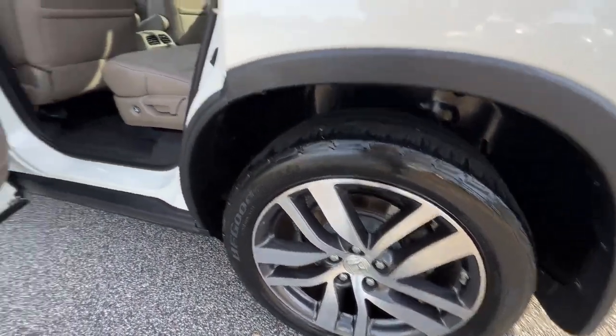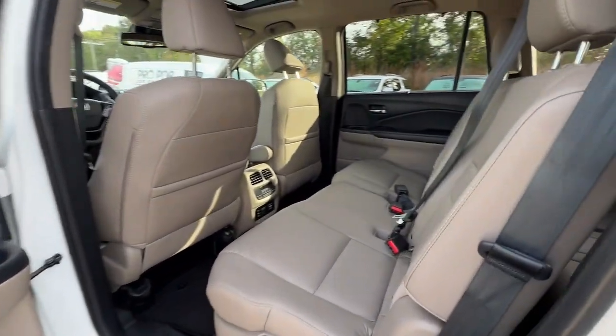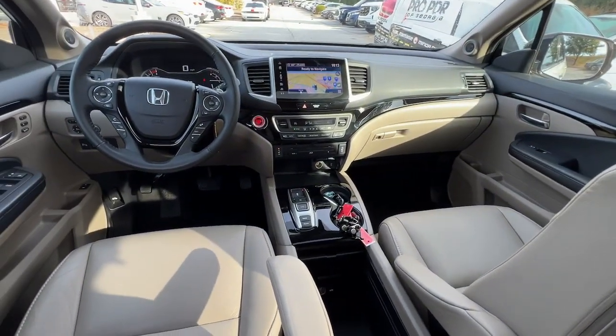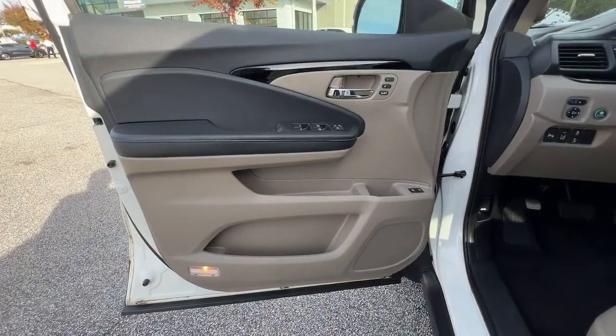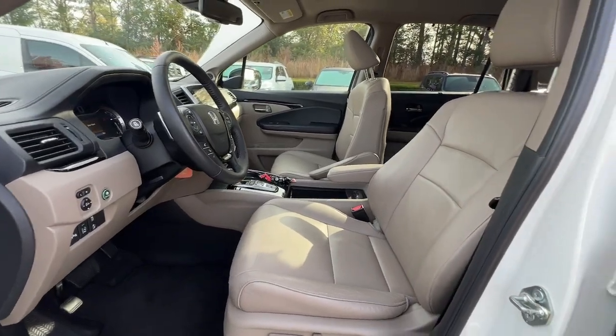The following are some of this vehicle's highlighted options: Pre-collision system, Lane Departure Warning, Navigation System, Keyless Entry, Sun Moonroof, Backup Camera, Fog Lamps, Power Lift Gate, Adaptive Cruise Control, Premium Sound System.